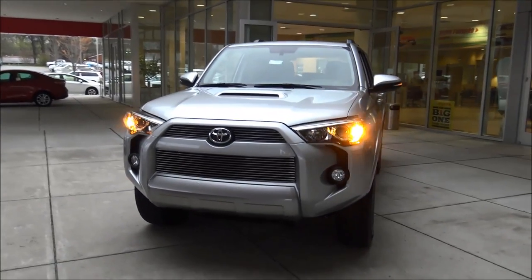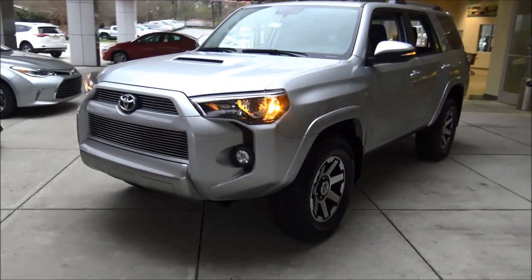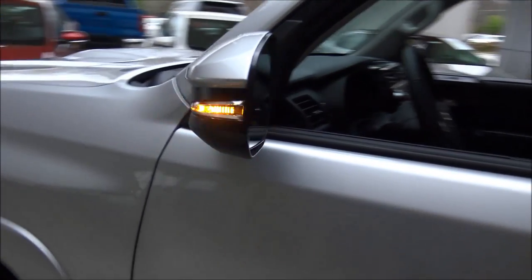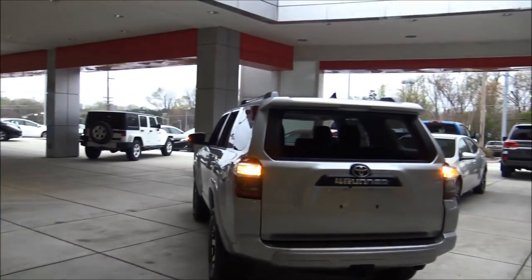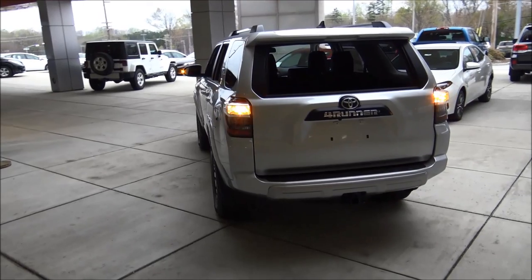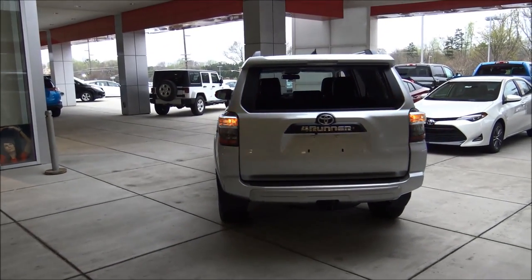I want you to see the turn signals and all the exterior lights — we'll fire up the headlights and fog lights in just a second. There's your integrated LED turn signal. A neat thing about it is you can see how far it extends out; if you're at a stoplight and the main lights are blocked by traffic, that wide signal lets people further back know you're turning.